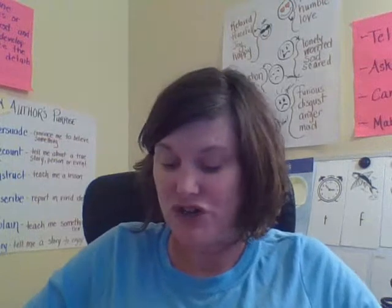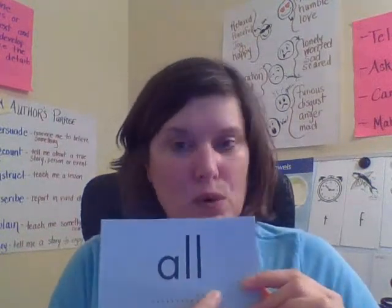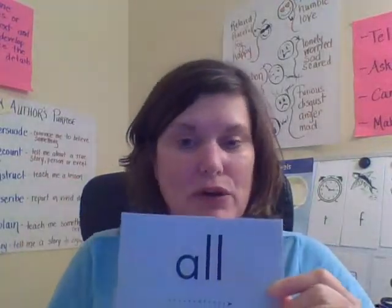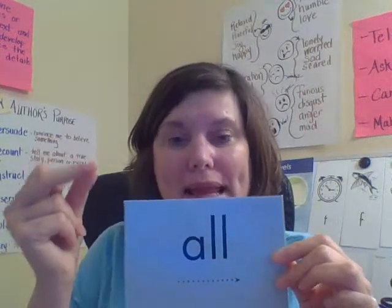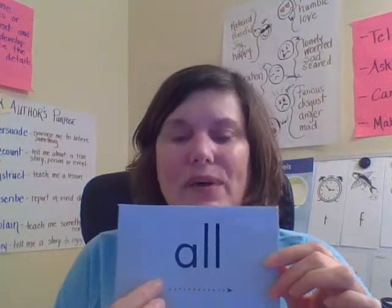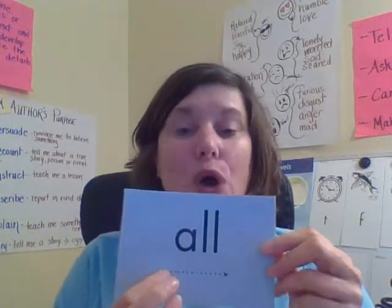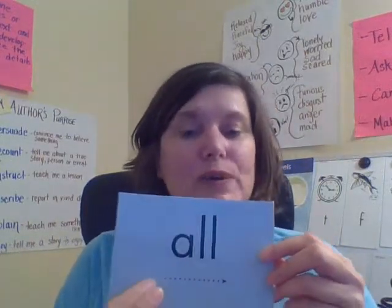Okay, I'm going to introduce you to a new spelling, and that is 'all.' So 'all' can be a word, or 'all' is part of a word — like the words we were rhyming earlier. The reason we're going to learn this as an automatic sound is because the A does not make the short A sound. So when we see these three letters, we're not going to sound out each letter — we're just going to read this as 'all.' Let's read it together: all.